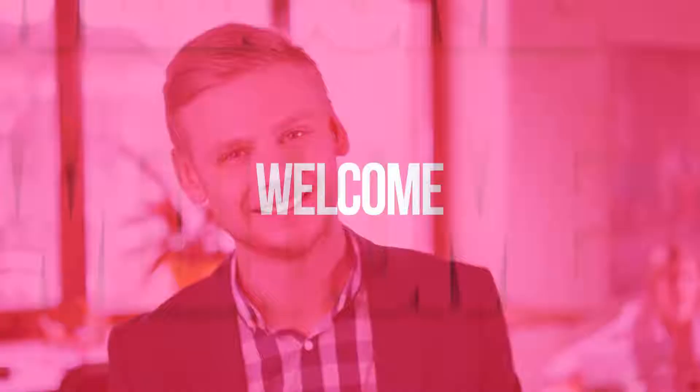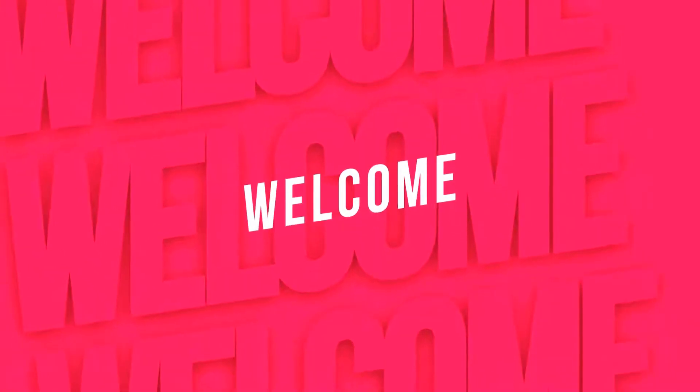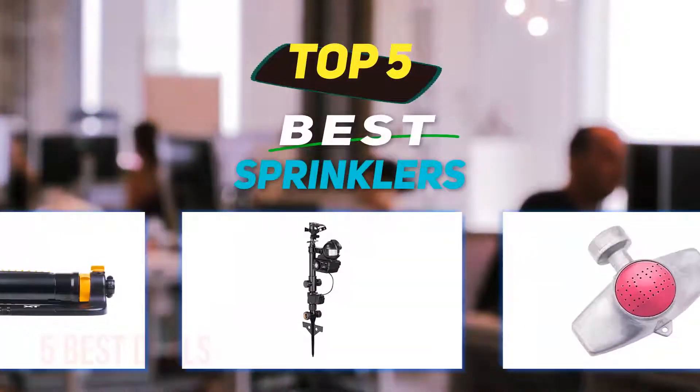Hey guys, welcome back to my channel. In this video, I'm gonna talk about the top 5 best sprinklers.